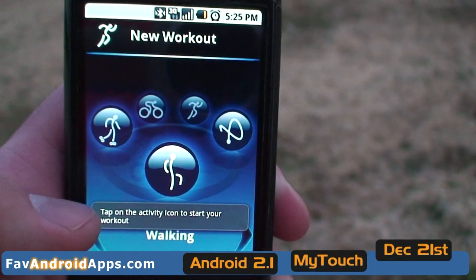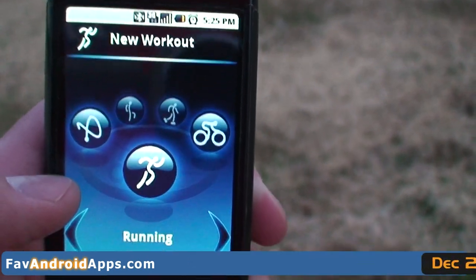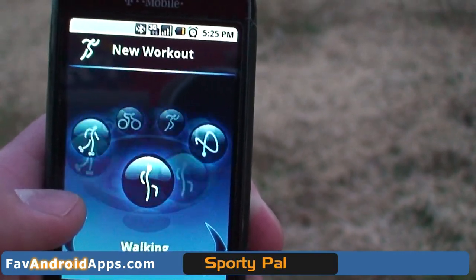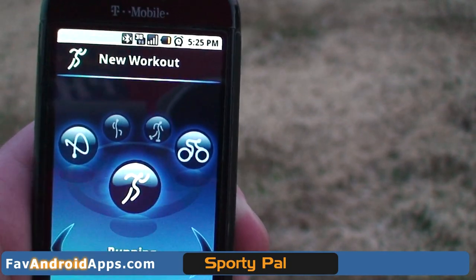First up, here you get to select what exact exercise you're doing, whether it be running, bicycling, jogging, rollerblading, snowboarding — all different types of workouts you can do here. We're going to select running, just for example.